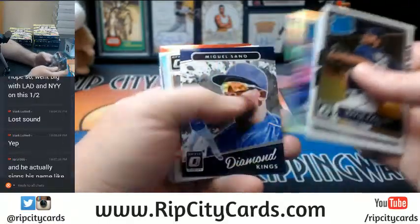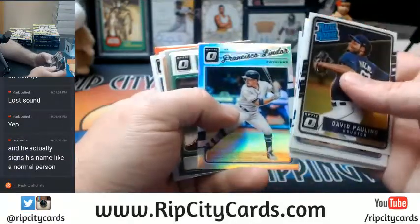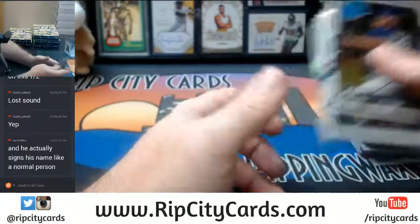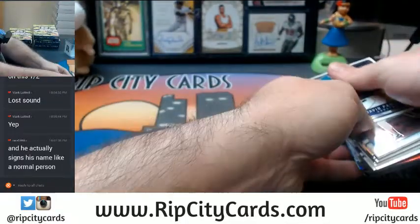David Dahl Rookie Refractor. Most do not — Lindor Refractor. All right, and that is number one.